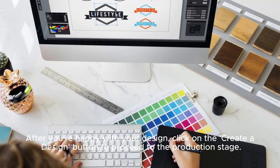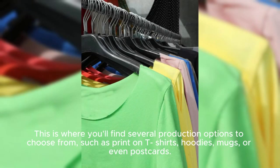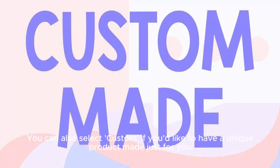After you're happy with your design, click on the Create a Design button to proceed to the production stage. This is where you'll find several production options to choose from, such as print on t-shirts, hoodies, mugs, or even postcards. You can also select custom if you'd like to have a unique product made just for you.